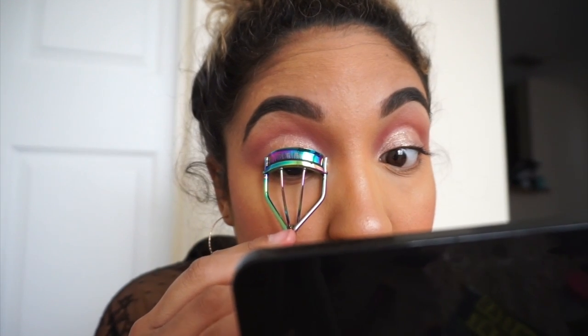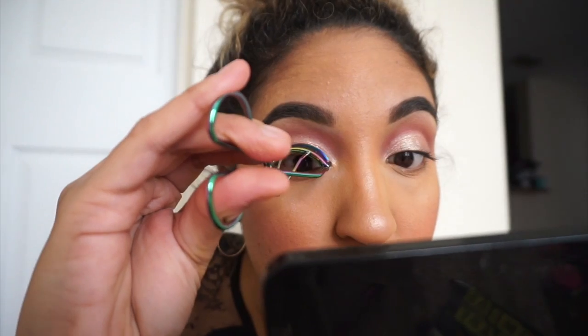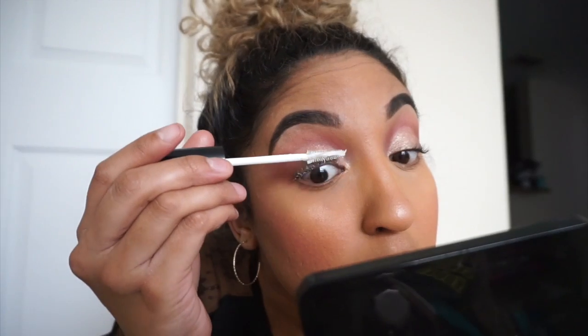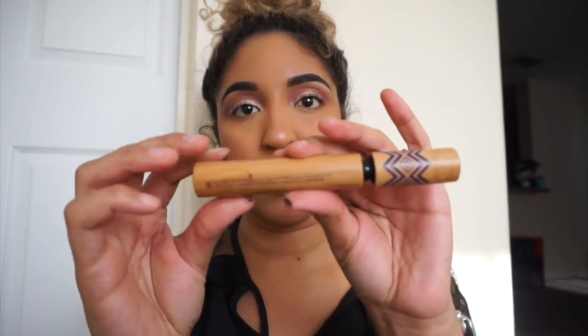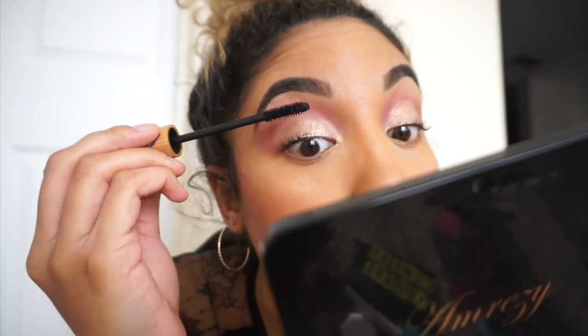These are my natural lashes. I press and lift a few times, and you can really see the curl compared to the other eye. I'm then going to use my Milk Cosmetics KUSH lash primer that I got from Influenster, coat my lashes, and then apply my Tarte Gifted mascara — still one of my favorites for a fluffier lash look.